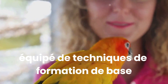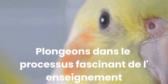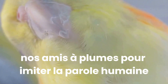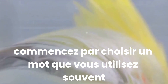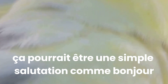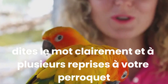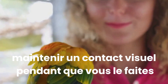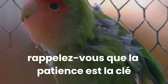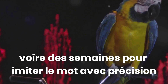Equipped with basic training techniques, we can now teach our parrots words and tricks. Let's delve into the fascinating process of teaching our feathered friends to mimic human speech. Start by choosing a word that you use often — it could be a simple greeting like 'hello' or the parrot's own name. Speak the word clearly and repeatedly to your parrot, maintaining eye contact as you do so. Remember, patience is key; it may take your parrot several days or even weeks to mimic the word accurately.